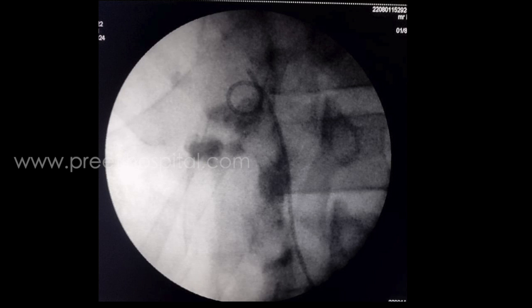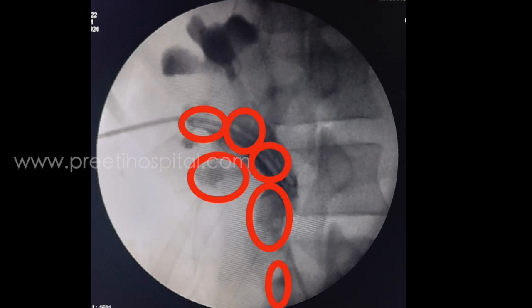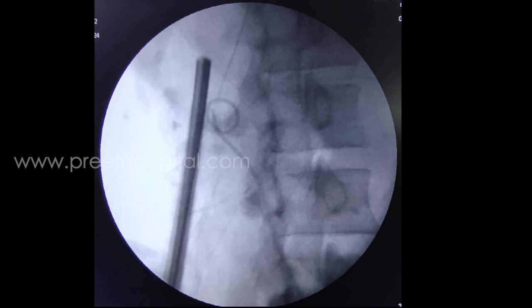The residual stones from the upper calyx had dropped into the pelvis, and there were some stones in the lower calyx as well, plus quite a lot of stones in the ureter. At this stage, lower calyx puncture was done, dilated up to 22 French, and the remaining residual stones were removed. The upper calyx was also reachable through this tract.